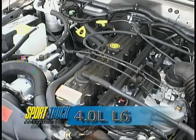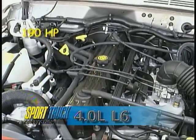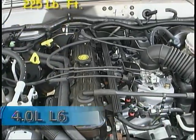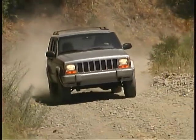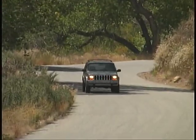The four-liter inline six develops 190 horsepower and 225 pound-feet of torque. That was plenty of power to make the Cherokee feel strong and lively under just about any conditions, and our fuel mileage worked out to be just about 16 miles per gallon.